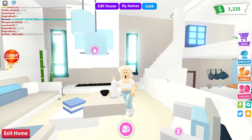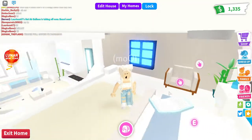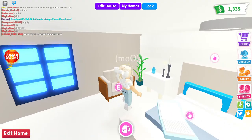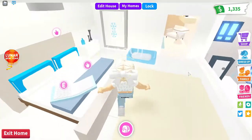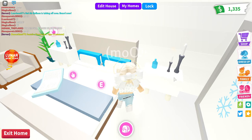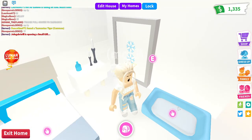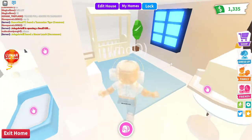Up here we have my room, which is also the theme of the house of course. We have a little chair, the bamboo plants again, some candles, and a little table. This is my bed — all comfy and cozy. Then we have a book that I was reading before I started filming this video. We have a poster here, and then a little pet bed in case your pet is scared and wants to sleep here.